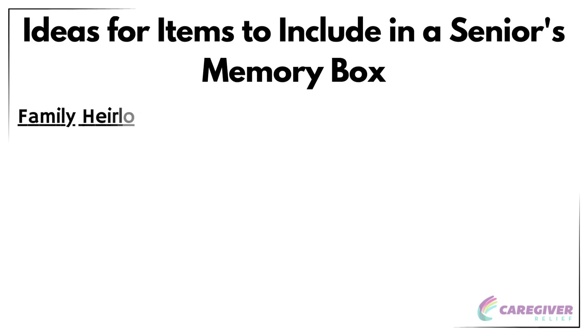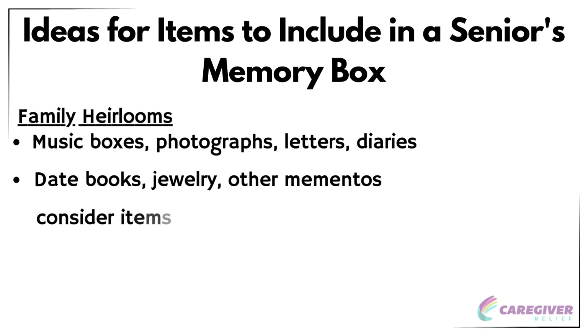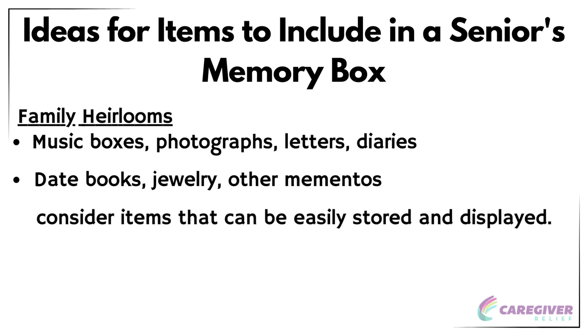Family heirlooms are items that have been passed down through generations and hold a lot of sentimental value. Including these items in a memory box can provide a sense of connection to one's heritage and family history. A family heirloom can be one of many items included in a memory box, along with music boxes, photographs, letters, diaries, date books, jewelry, and other mementos. When selecting family heirlooms for a memory box, consider items that can be easily stored and displayed — small trinkets, jewelry pieces, or even photographs of larger heirlooms that may not fit inside the box. This will ensure that the memory box remains a manageable size while still celebrating the senior's family history.